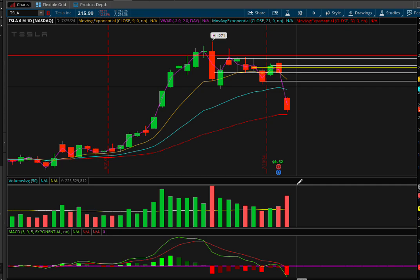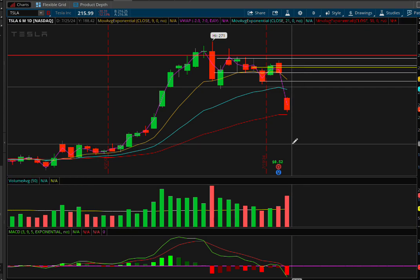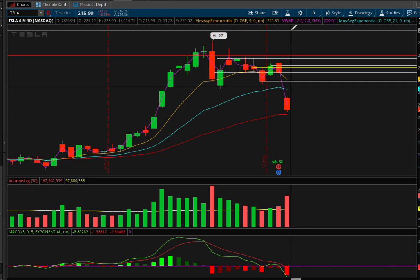Trading Tesla the day after earnings is a great opportunity because so many people are going to be looking at the stock. Everybody knows about it — all the hedge funds, all the short sellers — you have this huge crowd of people jumping in to find trade opportunities. That means you pretty much have the wind at your back, because so many people are watching the same stock and you have that momentum to push it in your favor.